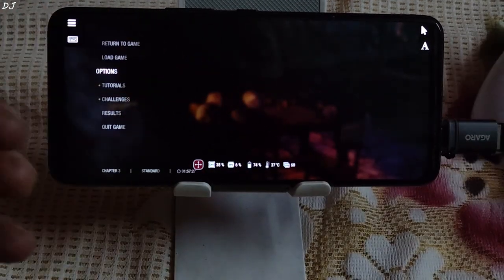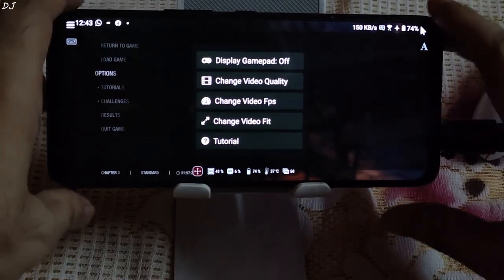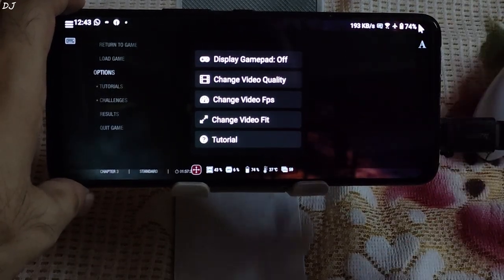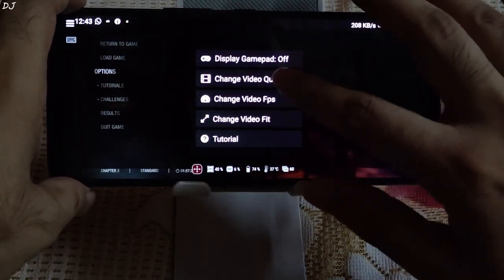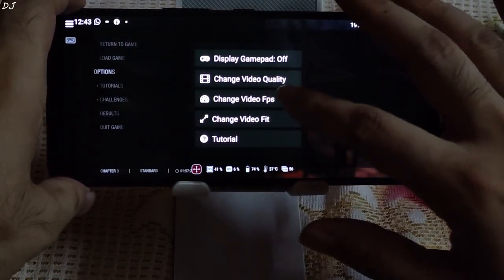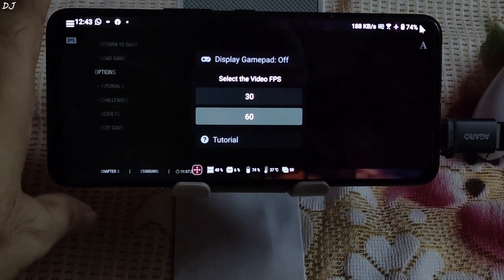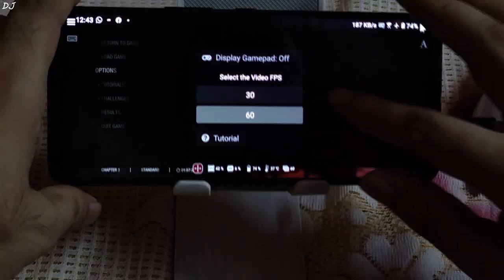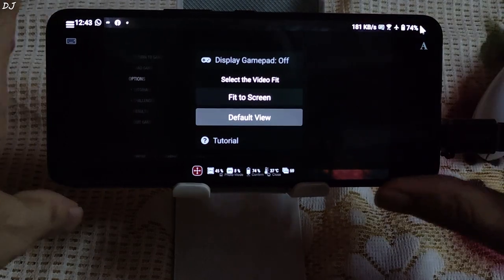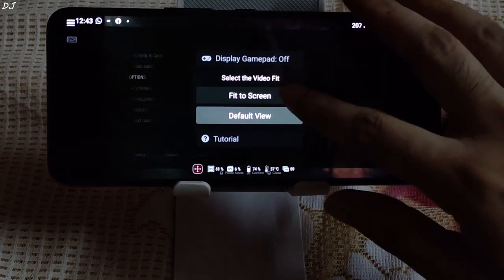Now I'll show you the in-game interface settings. Just tap on the hamburger icon in the top left corner. If you want to enable virtual controls, enable the Display Gamepad setting — I have set it to OFF as I'll be using my gamepad. Change Video Quality — I have set it to High. Change Video FPS — a new setting added — I have set it to 60. If you want to conserve data, just drop the FPS to 30. Change Video Fit — I have set it to Fit to Screen; with the default view there will be black bars on the left and right sides.